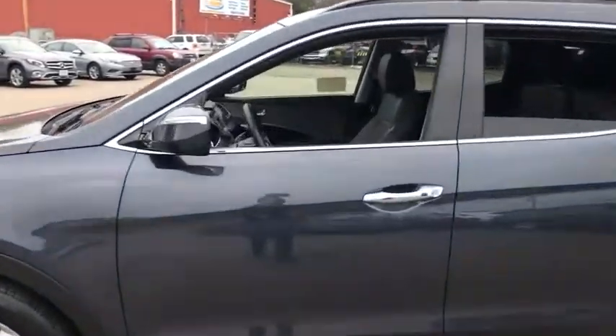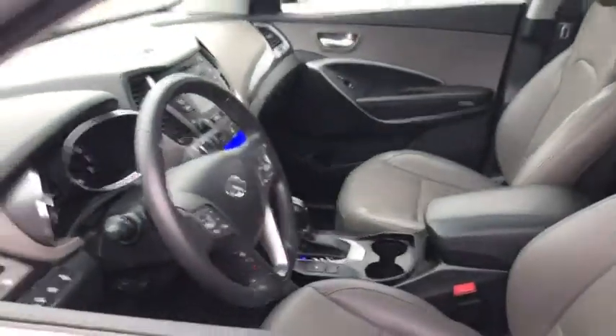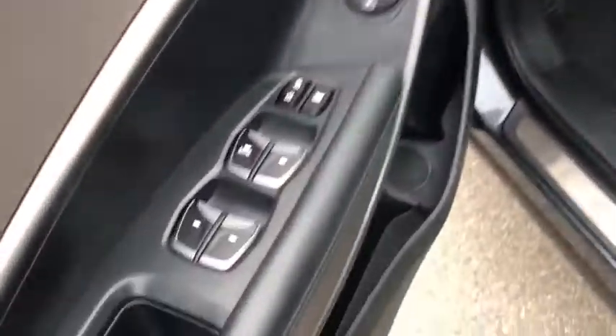Heated seats, traction control, tow hitch, leather-wrapped steering wheel, dual airbags, Bluetooth, power steering, alloy wheels, four-wheel disc brakes, cruise control.